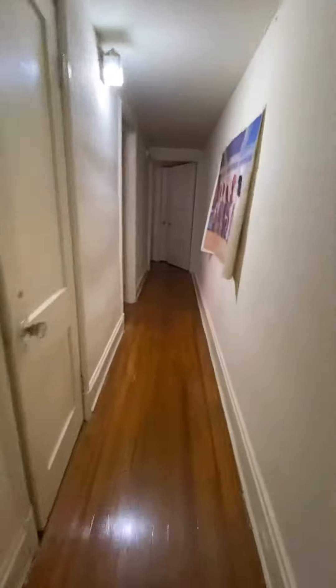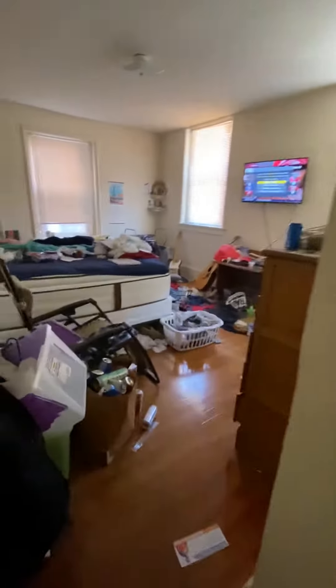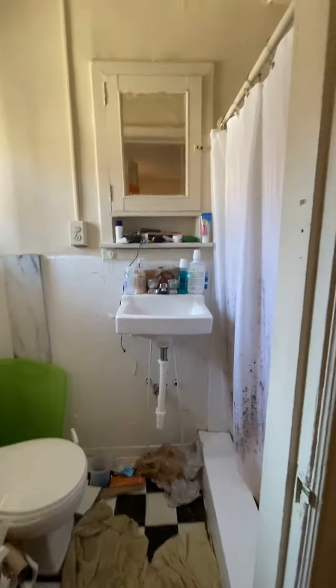Second bedroom. Closet's there. This is the third bedroom. And pool bath here with a shower.